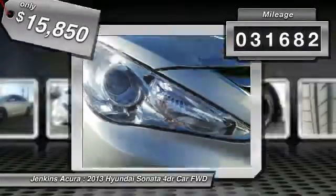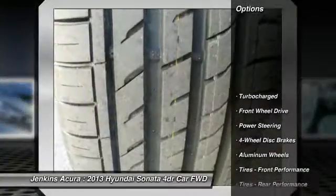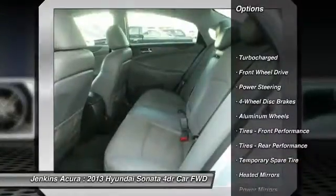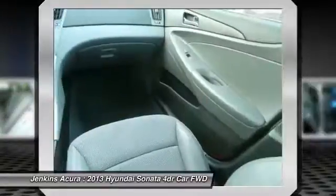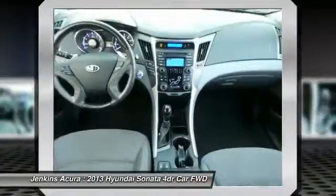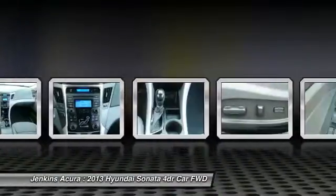This vehicle has less than 35,000 miles. Here are some of this vehicle's great options: stability control, traction control, anti-lock braking system, keyless entry, steering wheel audio controls, Bluetooth, leather-wrapped steering wheel, power steering, adjustable steering wheel, and driver airbag.